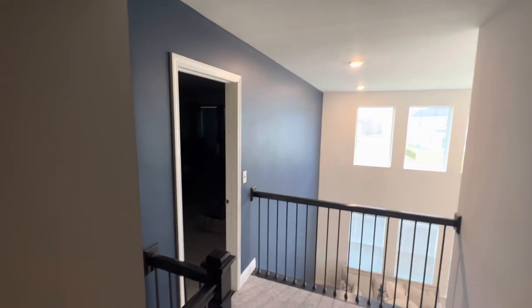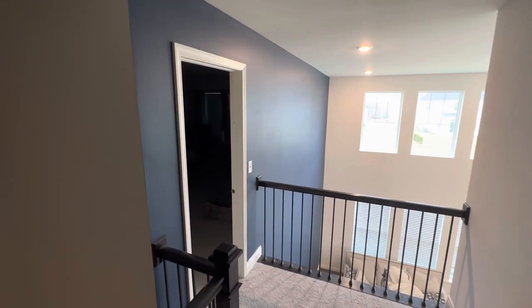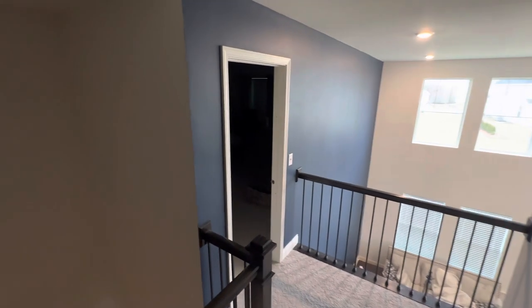Hello everyone, David Cooke at DeFranco Painting and Wallpaper. This is a cost video on painting a two-story exit wall.